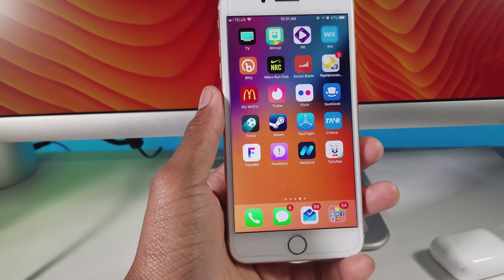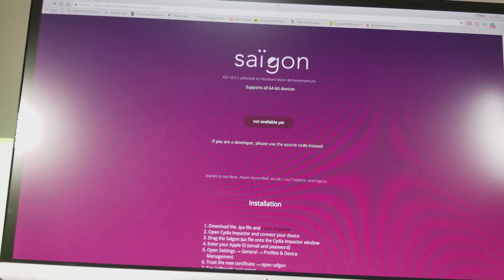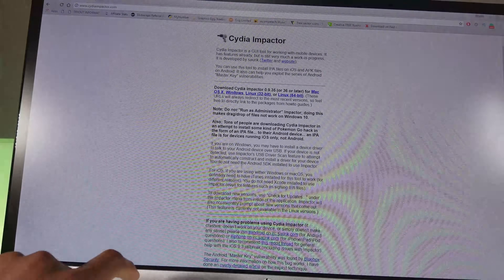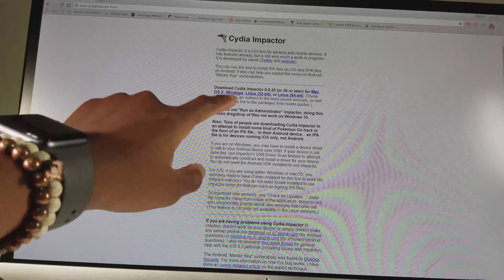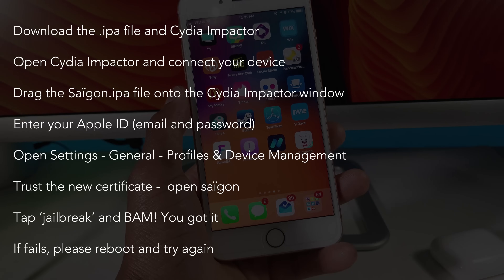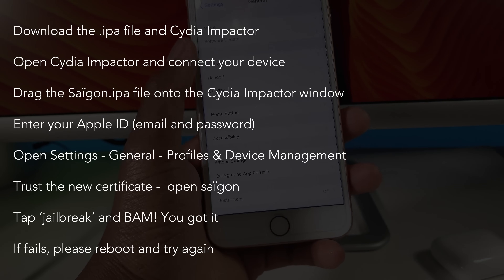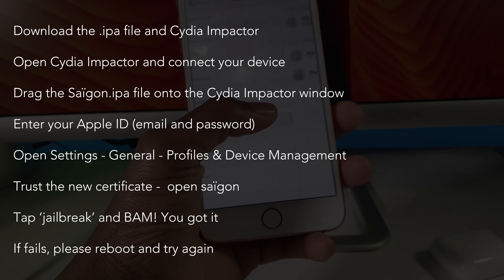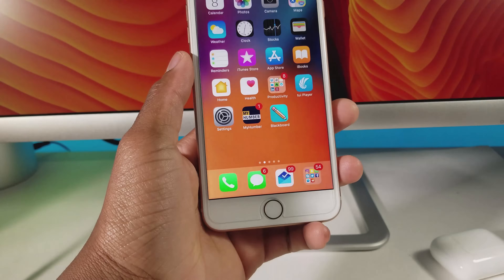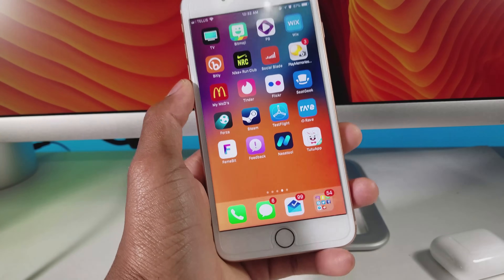You can also use Cydia Impactor to install the IPA and jailbreak your iPhone. Download Cydia Impactor and the IPA file — links are in the description. Open Cydia Impactor, connect your device via USB, drag the IPA onto the Cydia Impactor window, then enter your Apple ID email and password. After that, go to Settings, then General, search for Profile and Device Management, and trust the certificate called Saigon. An application will appear on your home screen — tap it, hit jailbreak, and your phone will be jailbroken.